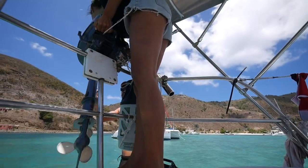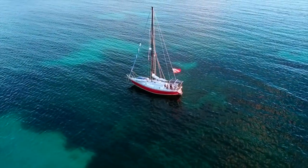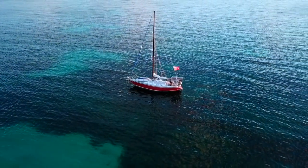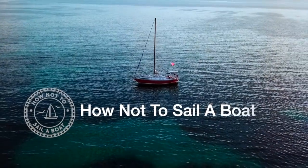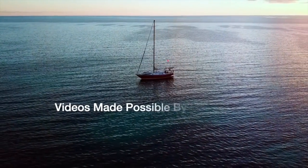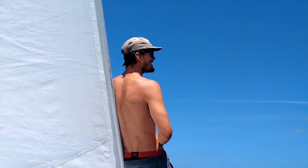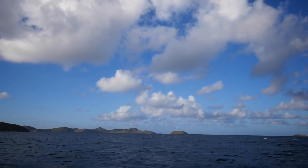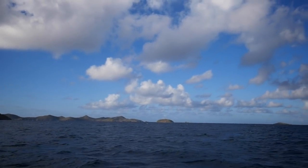We find a replacement for our stolen engine and solve our anchoring problems for good. Now that our mast was properly secured again with a new forestay, we were ready to test it out and I can't think of a better place than the BVI's with its short island hopping and easy sailing.